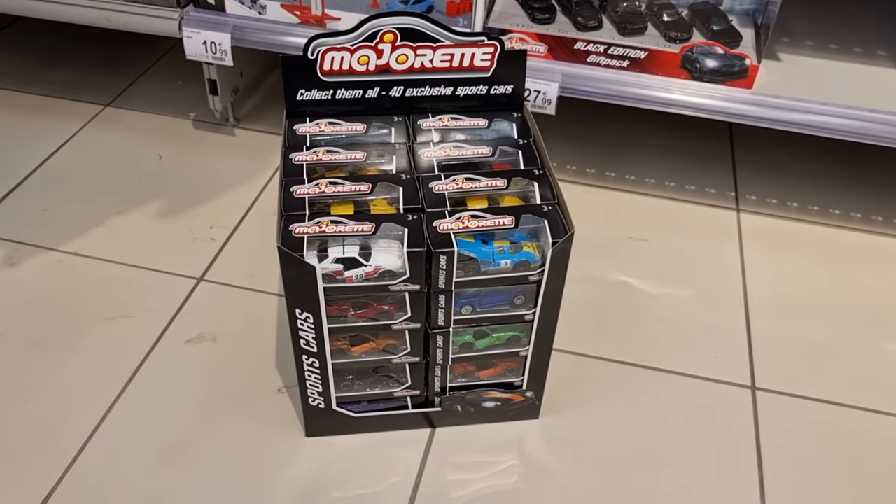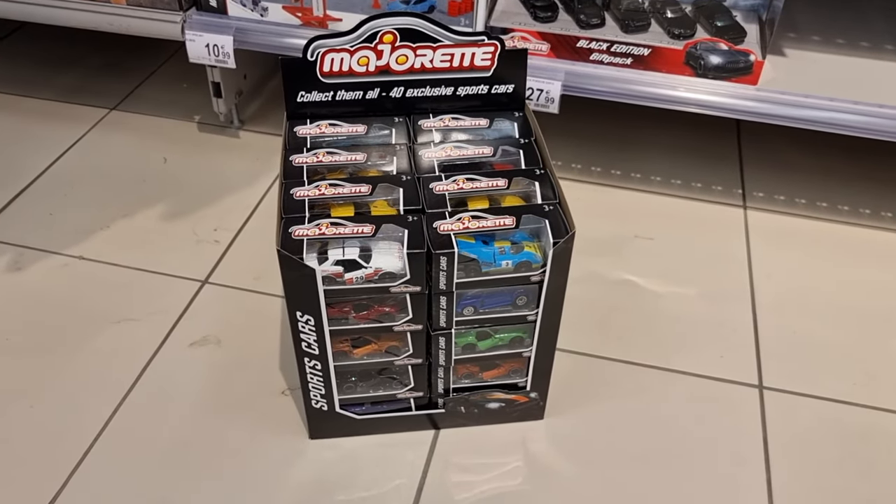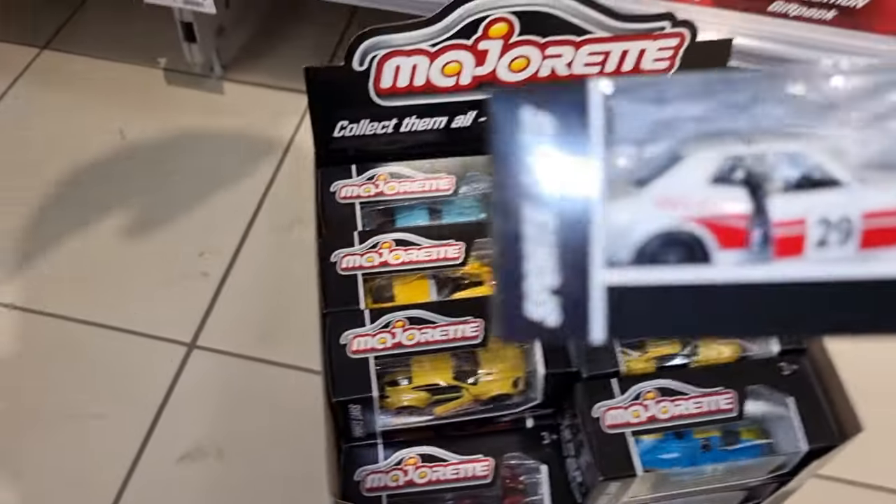Hey, hello everyone. We're going to take a look at the 40 exclusive sport cars made by Majorette. Collect them all.